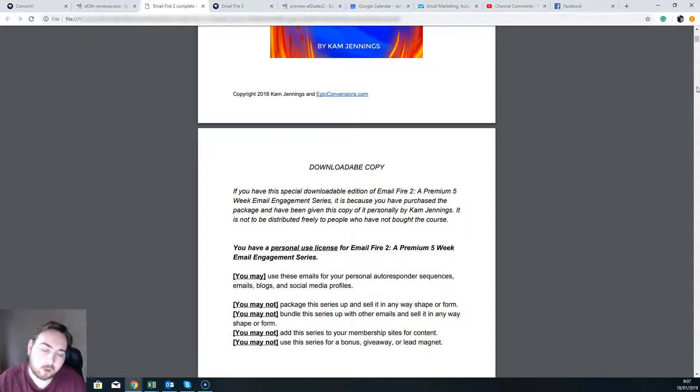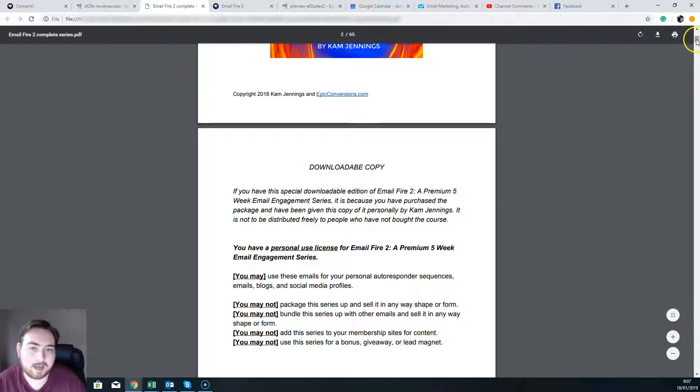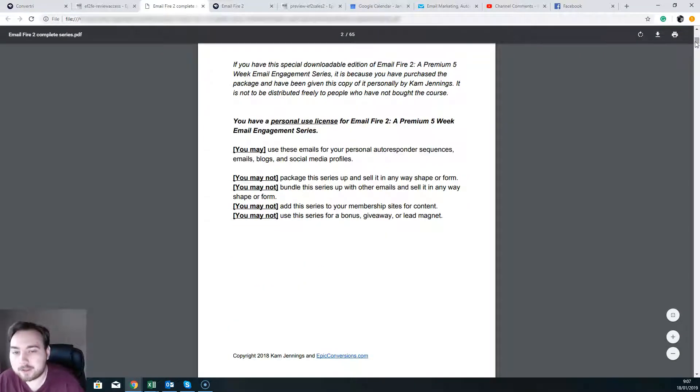Now once you do download it, this is what it's going to look like — this is your Email Fire 2. A quick thing to notice is what you can and what you can't use this for. What you get is a personal license that allows you to use it in your own emails, your own autoresponders, blogs, social media profiles, wherever you want to use it for yourself. You can't sell this, you can't package it up with other things, you can't give it away as a bonus or as a lead magnet, and you can't use it on membership sites. As long as you stick within all that, you're going to be absolutely fine.